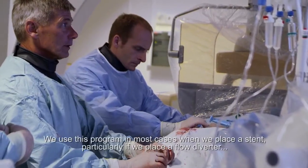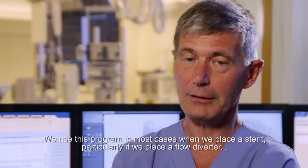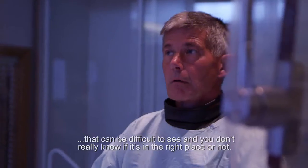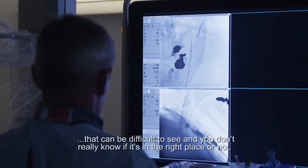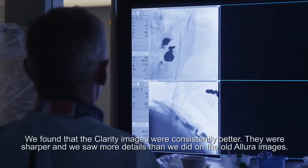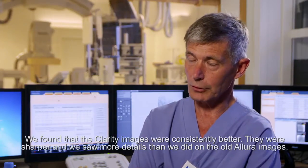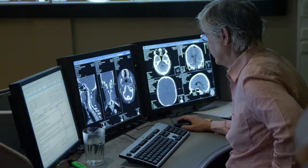We use this program in most cases when we place a stent, particularly if we place a flow diverter that can be difficult to see and you don't really know if it's in the right place or not. We found that the Clarity images were consistently better — they were sharper and we saw more details than we did on the old Allura images.